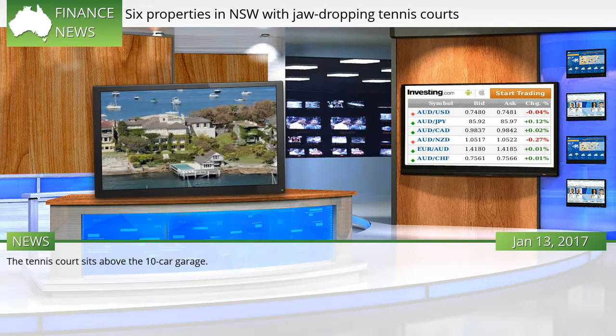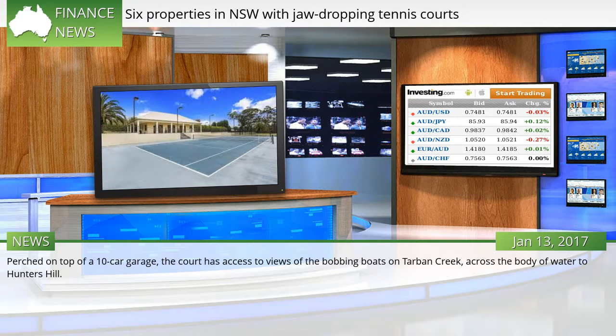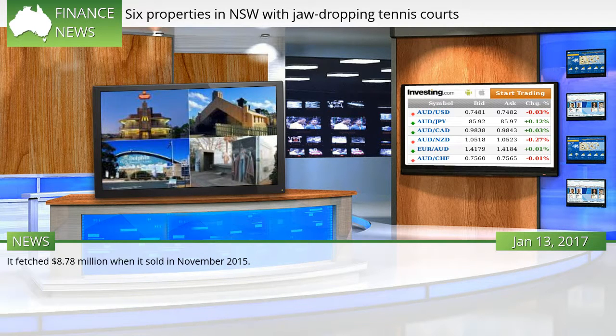The tennis court sits above the 10-car garage. Even the most focused of tennis players would not be able to resist the outlook from this rooftop riverfront tennis court, part of this Huntley's Point estate. Perched on top of a 10-car garage, the court has access to views of the bobbing boats on Tarban Creek, across the body of water to Hunter's Hill. It fetched $8.78 million when it sold in November 2015.